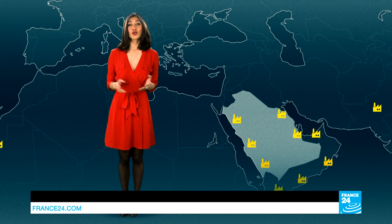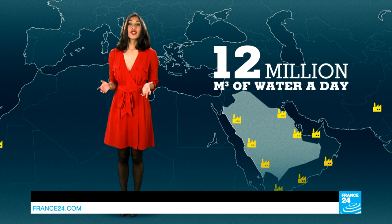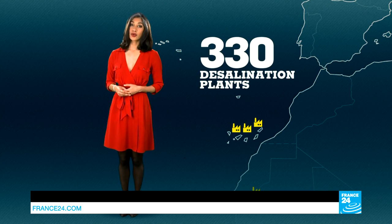Saudi Arabia has the most — the kingdom processes 12 million cubic meters of water a day. The technology is vital to communities who live in dry regions or islands. Spain has installed 330 plants in the Canaries, and some countries have mastered the technique, like Israel.